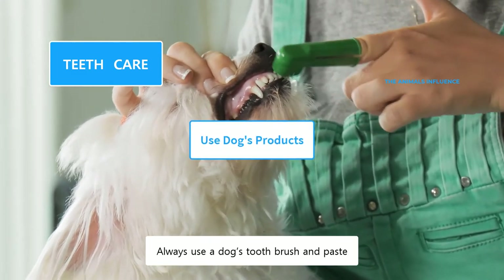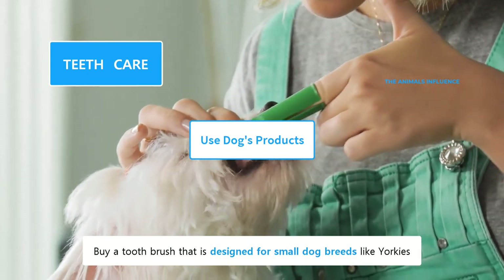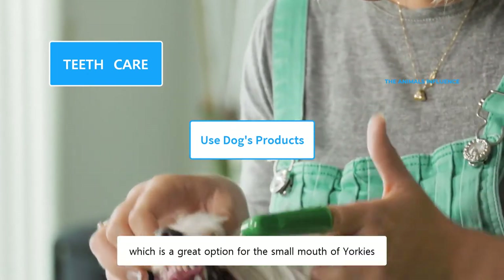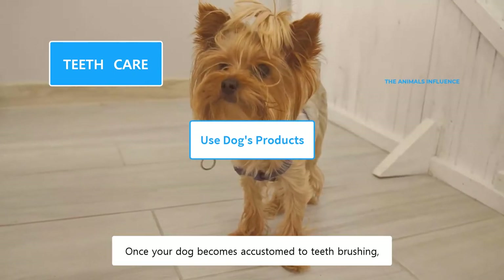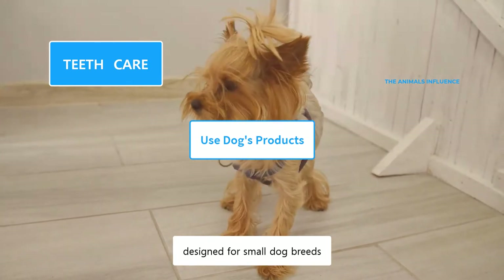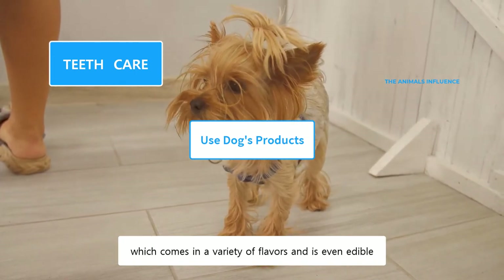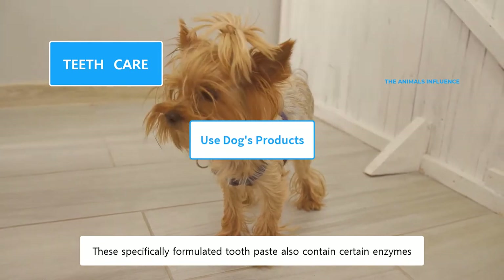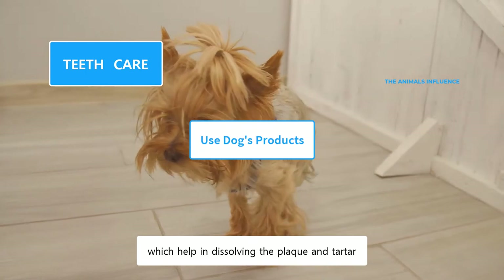Always use a dog's toothbrush and paste. Buy a toothbrush that is designed for small dog breeds like Yorkies. In the beginning, you can use a finger brush, which is a great option for the small mouth of Yorkies. Once your dog becomes accustomed to teeth brushing, you can switch to a more professional toothbrush designed for small dog breeds. Yorkies also need a canine's toothpaste, which comes in a variety of flavors and is even edible. This specifically formulated toothpaste also contains certain enzymes, which help in dissolving the plaque and tartar.